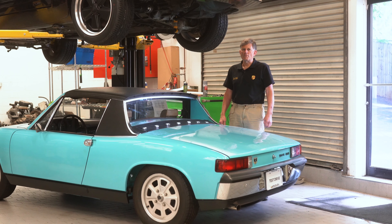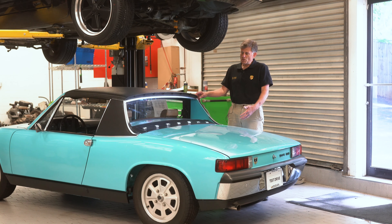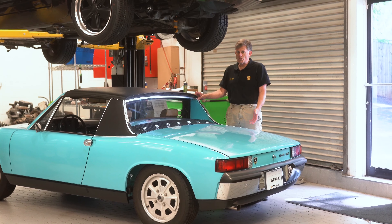Hi, George Hussey, Dr. 914 from Automobile Atlanta. Today with the Ultimate 914 — a 1973 2-liter with all the options, 50,000 original miles, original paint, and a totally original interior.